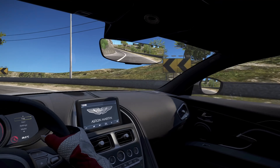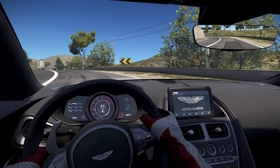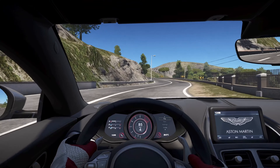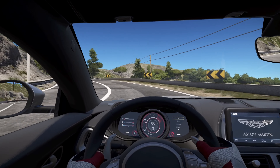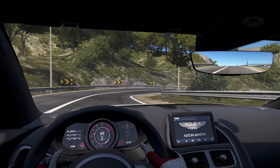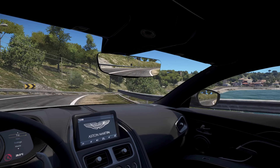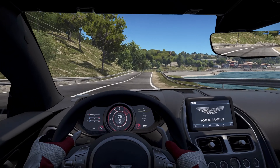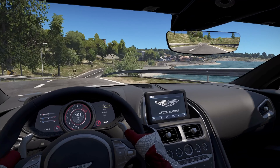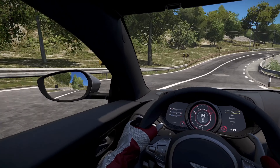Step inside the cabin, and you'll be greeted by a world of luxury. The interior is a masterclass in craftsmanship, with supple leather, exquisite stitching, and tasteful accents. The seats are comfortable, offering just the right amount of support for long journeys. The infotainment system is intuitive, and the overall layout is uncluttered. It's a place where you can relax and enjoy the driving experience without unnecessary distractions.